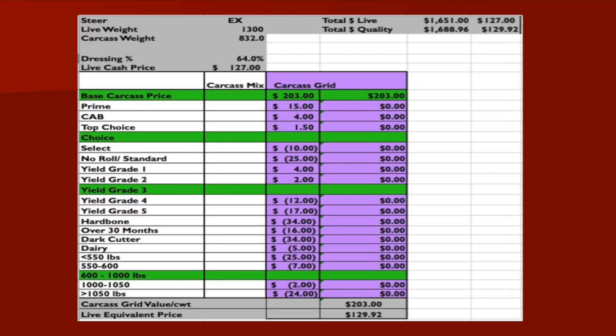You can see there are differences in the grid. We would expect the discounts for yield grade fours and fives to be higher because there's going to be more trim to those cattle, and there's not as much retail product. Versus a yield grade one or two, there are going to be premiums because there is more retail product available in that animal to sell.